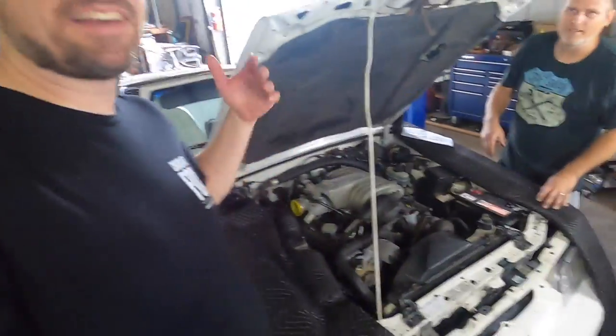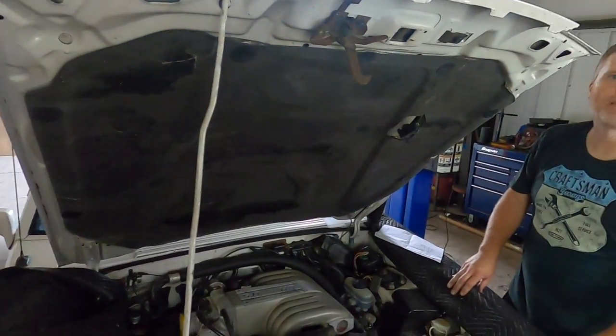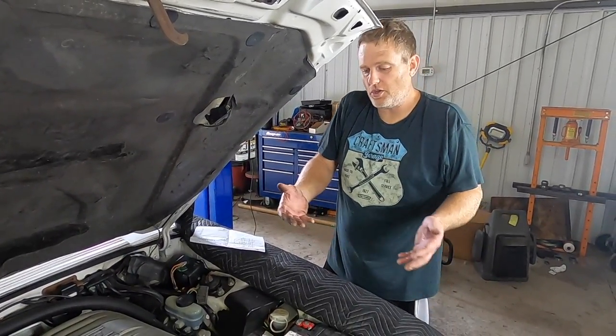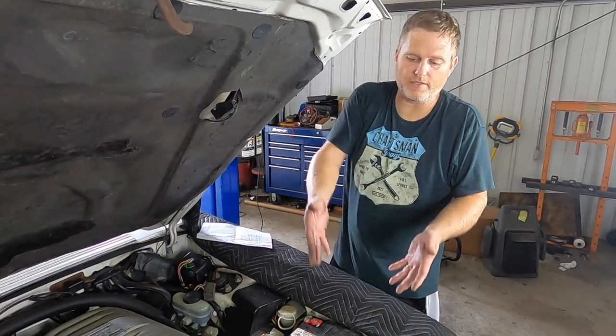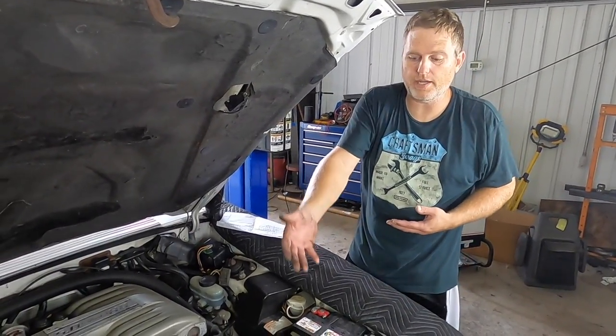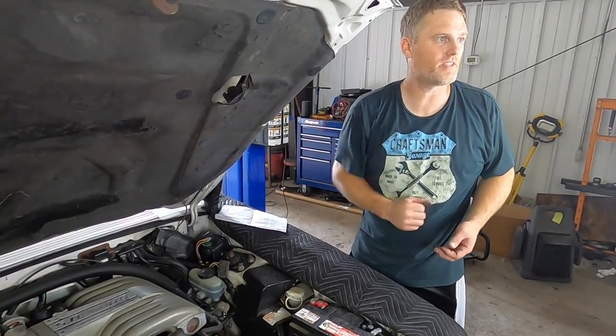Underdrive pulleys were a common mod for more power, but even performance guys don't like those anymore — you're really not going to get much added horsepower, and you can do a lot more for a street car. It kills speed on your alternator, power steering, AC, and water pump — don't forget that belt affects everything that spins on the front of this motor.